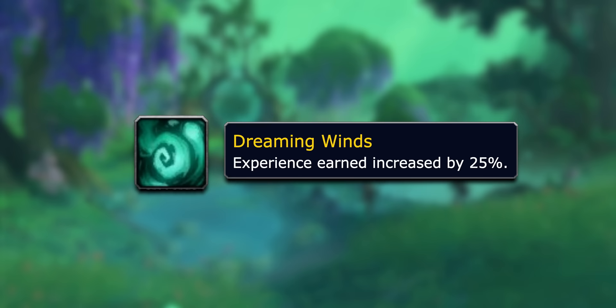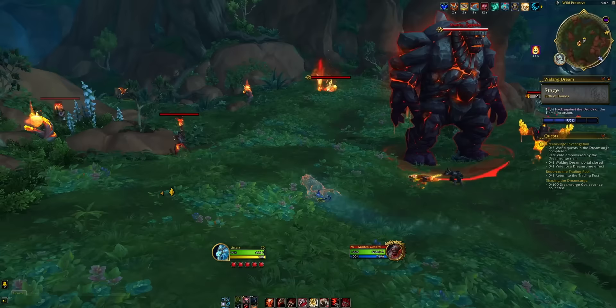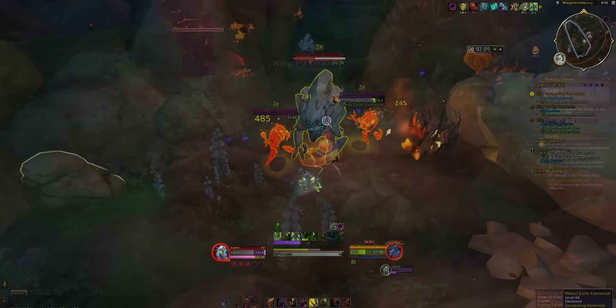The first part of the puzzle is a new 25% buff that has a chance every half an hour to become a whopping 75% buff. This will be massive for the 60 through 70 stretch. Dream Surge is the new 10.1.7 feature — it impacts one Dragon Isle zone for an entire week. It's mostly a max level activity for gear catch-up, but it comes with a really tasty XP bonus. In the active zone, you get a flat 25% XP buff the entire time.